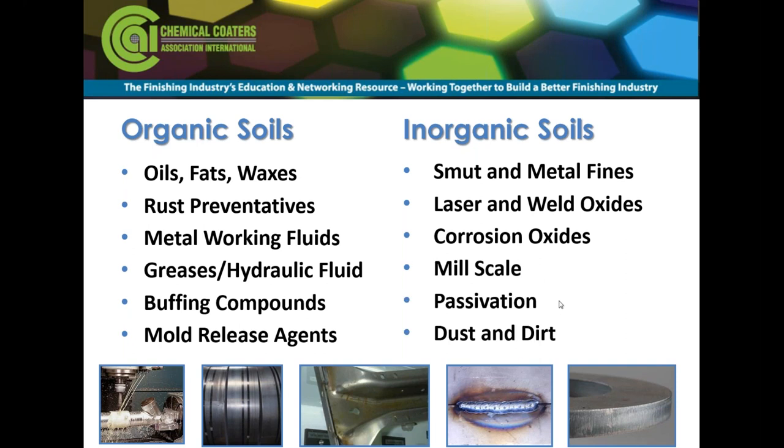Metal soils can include any kind of passivation. This is more common when processing galvanized metal that doesn't seem to be treatable — a lot of times it will have a clear chromate, somewhere between one and two milligrams per square foot of chromium. It's non-detectable by the eye, but you'll see it not treat when it goes through your washer. Dust and dirt could be considered inorganic.